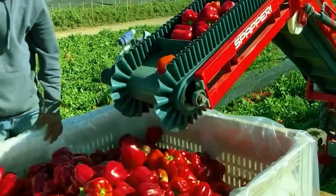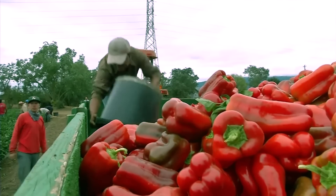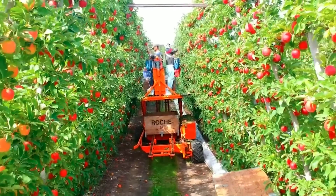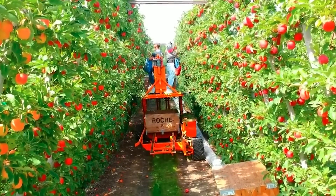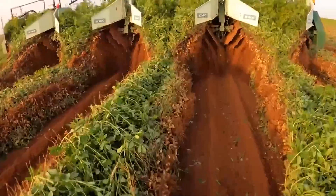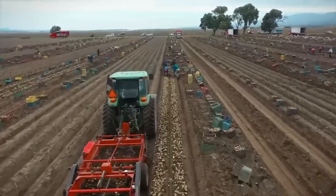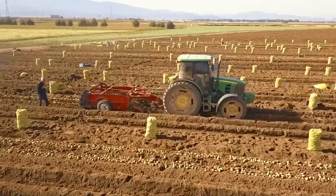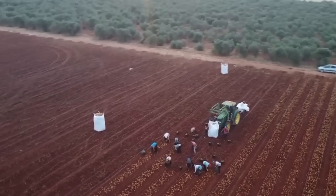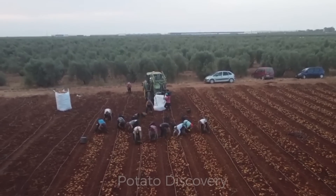Amazing how American farmers harvest tons of fruits and vegetables every year. Hello friends, today we will continue to visit some farms in the U.S. to see how farmers harvest thousands of tons of agricultural products.